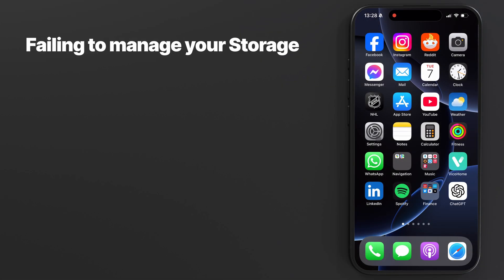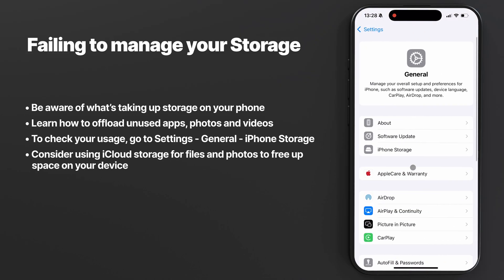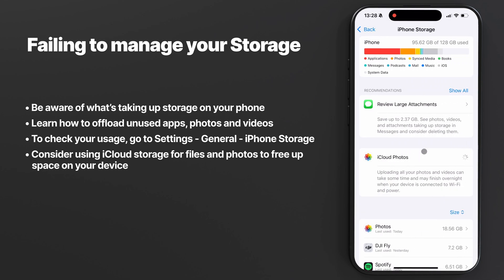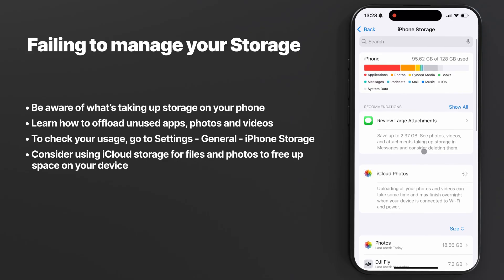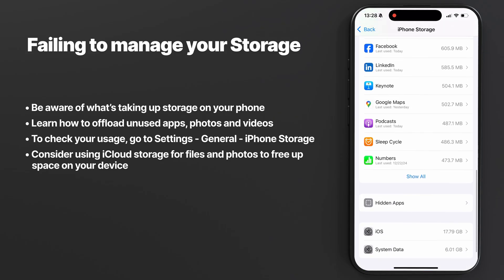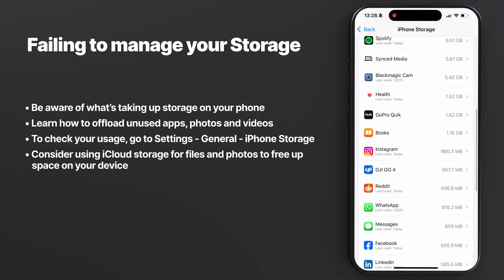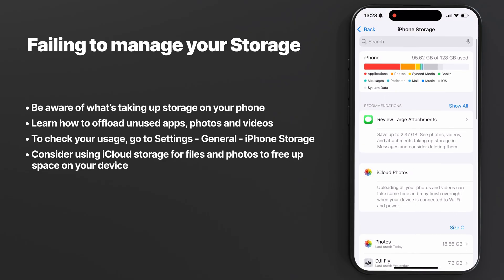Mistake number six: not managing your storage. I recently saw a commercial by a mobile carrier where someone basically said their storage is full and it's time for a new phone. It reminded me how little some people know about storage management and how companies try to exploit that. No matter how large your storage is, you'll eventually run out unless you learn how to properly manage it. I have a full video showing how to clear up space on an iPhone — I'll link it in the description.